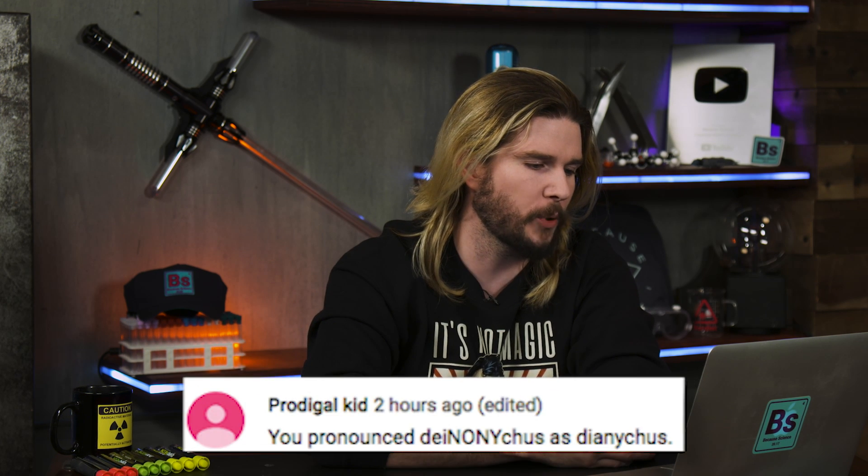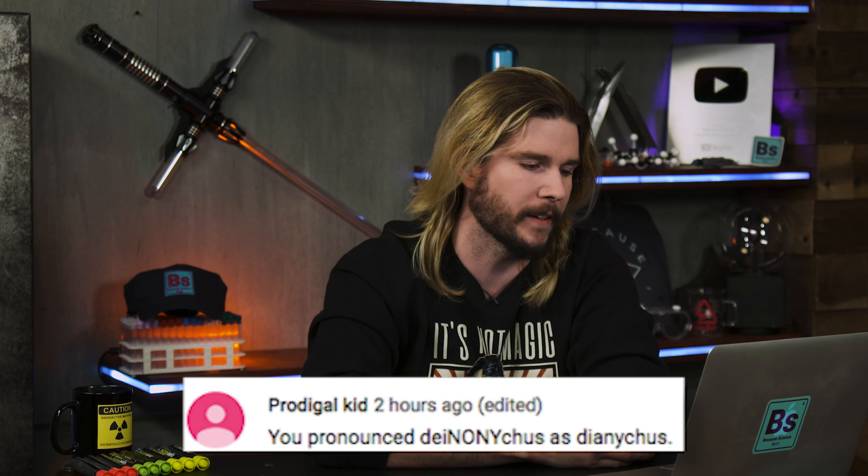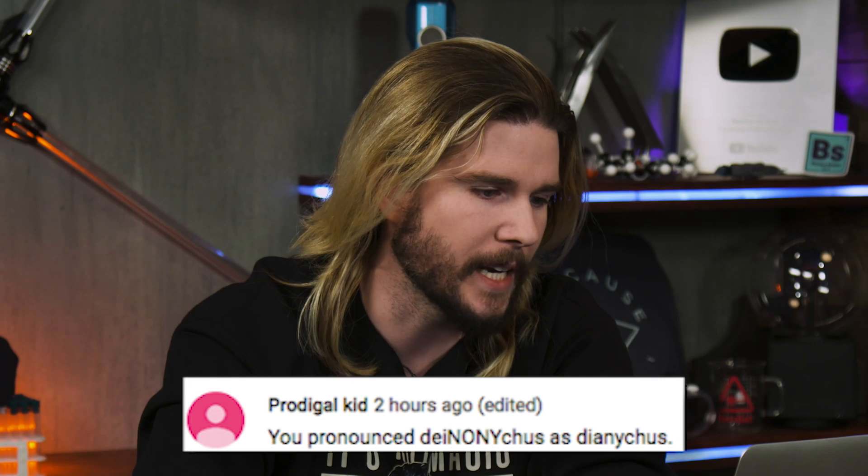Our next two corrections come from people who have something to say about my pronunciation of words, again. The first comes from Prodigal Kid, who says you pronounce Deinonychus as 'Dionycus' — it's supposed to be Deinonychus. Let's go to the experts. Deinonychus. Fine. Deinonychus.